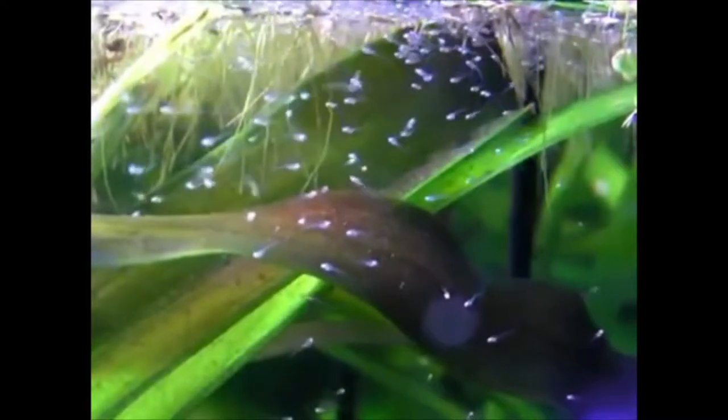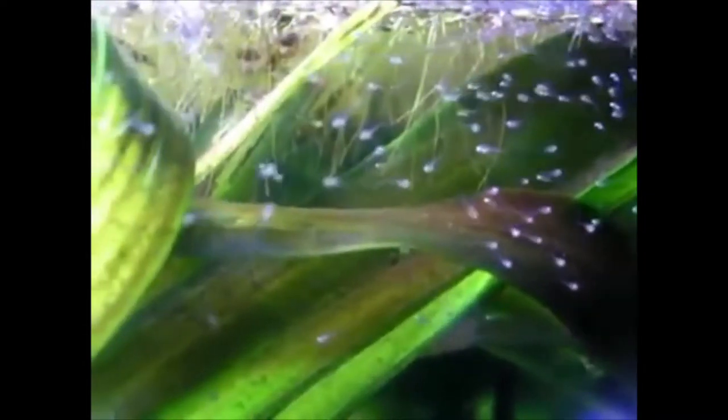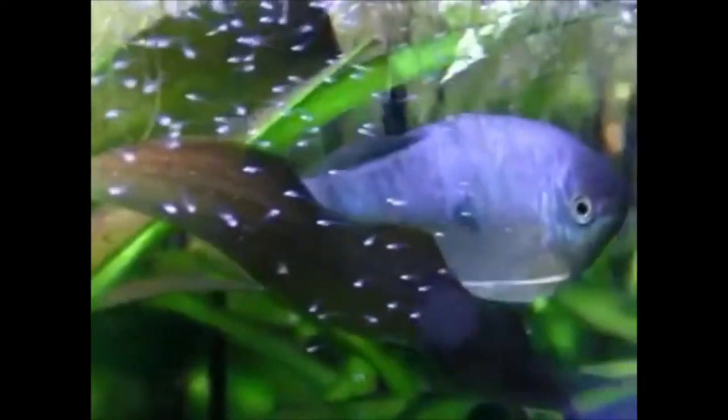As far as taking care of these guys, they are super simple. I consider them just like your generic tropical community fish, meaning you can keep them with tons of other fish. Some cool tank mates might be other gourami species — they're pretty docile toward each other.